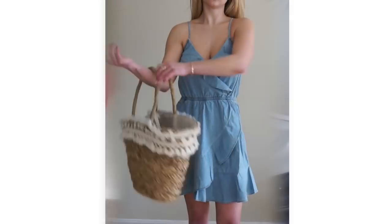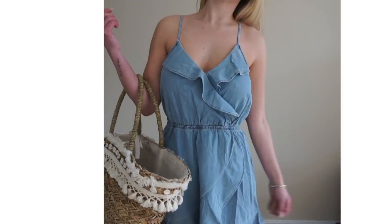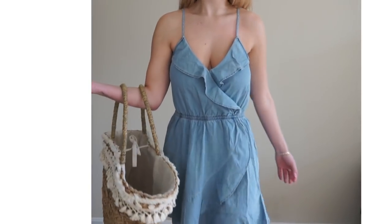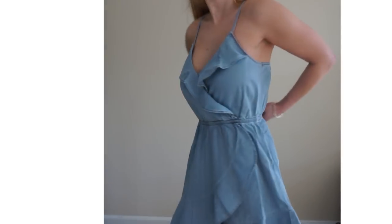I also paired this outfit with an accessory — the Lolita natural tote, embellished with shells and embroidered detail around the top. The bag is a lot larger than I expected, which I was happy about because it would be perfect for going out in the summer, but also as a beach tote.